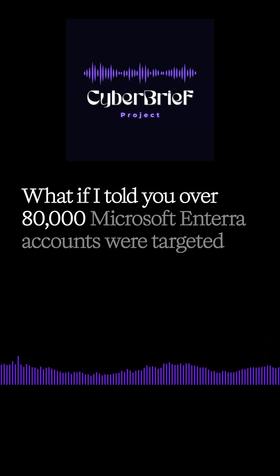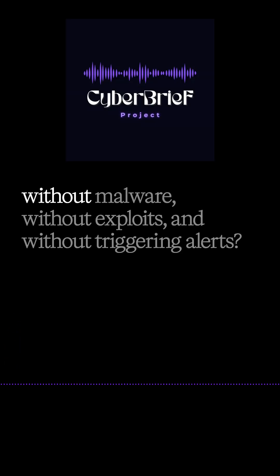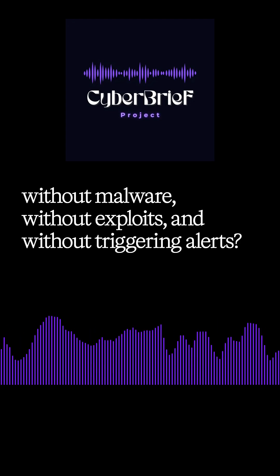What if I told you over 80,000 Microsoft Entra accounts were targeted without malware, without exploits, and without triggering alerts?